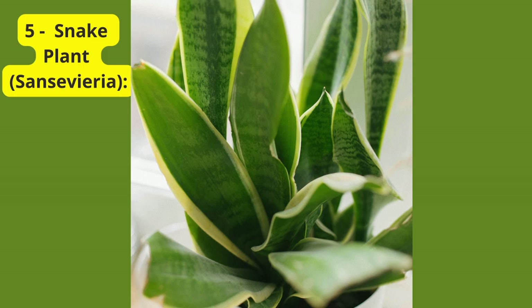Last but certainly not least, we have the snake plant, also known as Sansevieria. This hardy plant is a superstar in air purification, removing toxins and emitting oxygen even at night. Snake plants are resilient and can tolerate low-light conditions, making them a perfect addition to balconies with less sunlight.